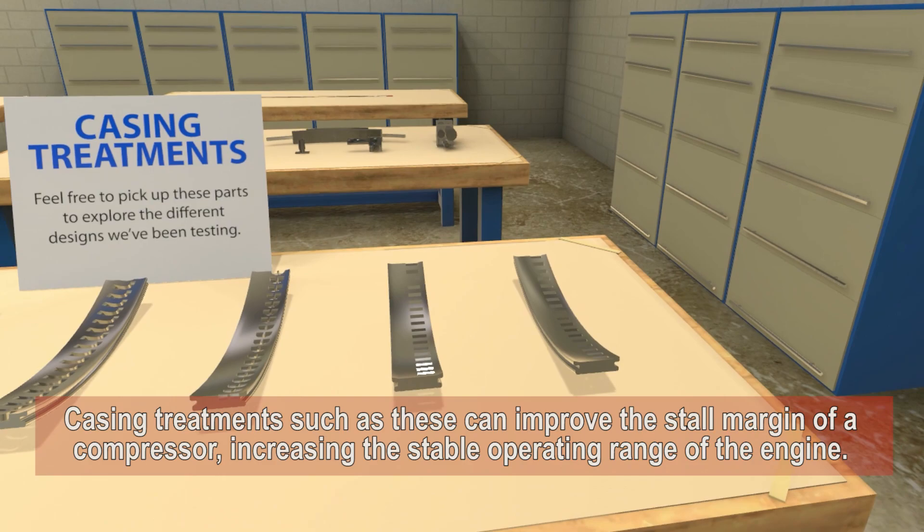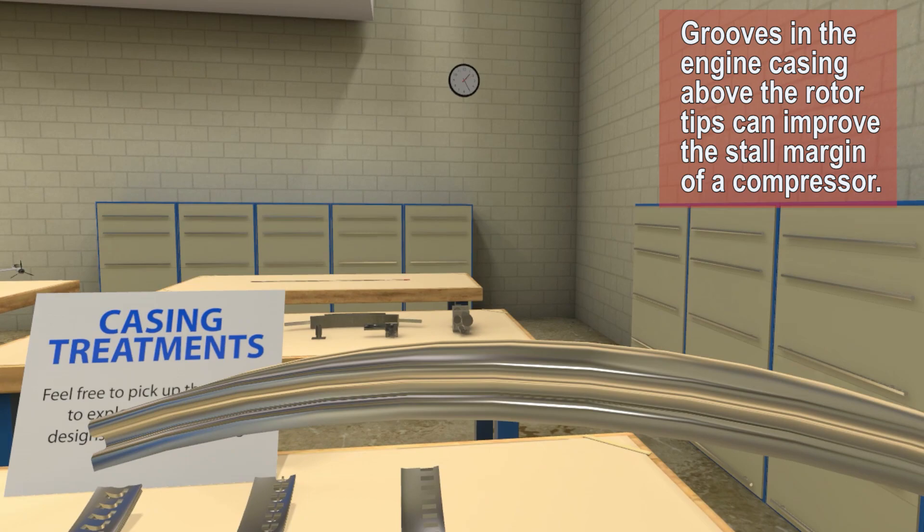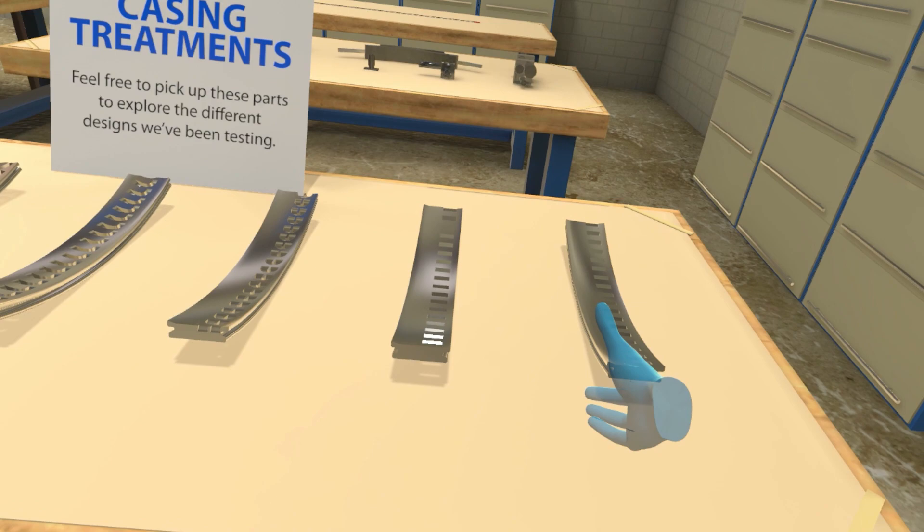Casing treatments such as these can improve the stall margin of a compressor, increasing the stable operating range of the engine. Grooves in the engine casing above the rotor tips can improve the stall margin of a compressor.